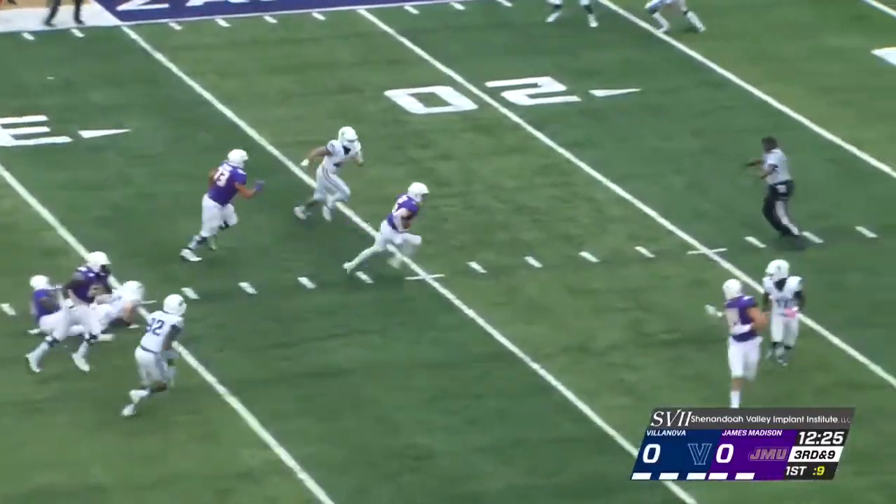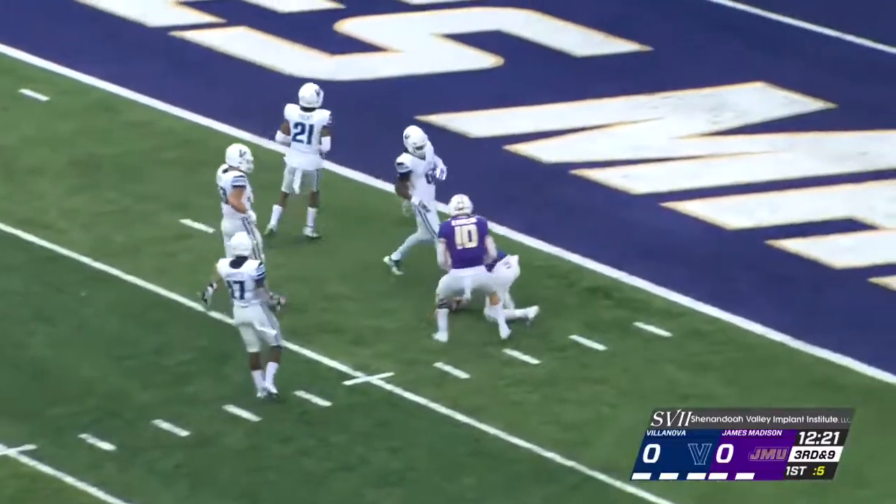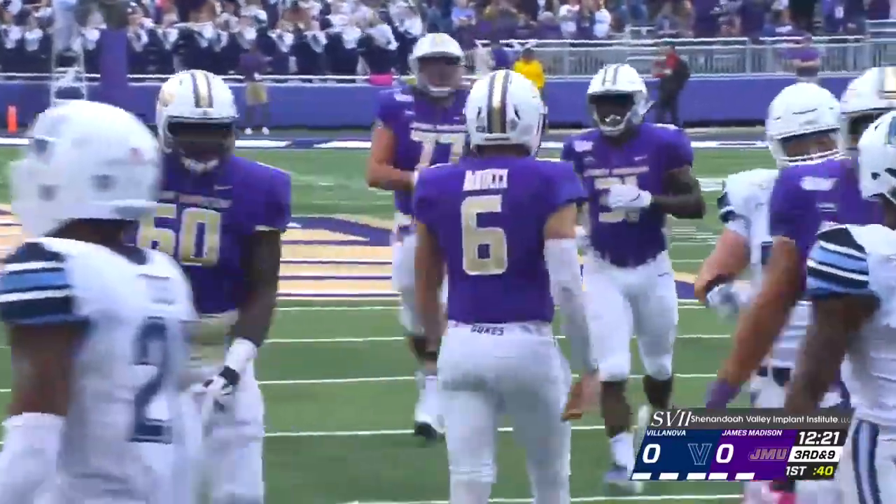Here they all come, and DiNucci right up the middle as they read it perfectly. There's DiNucci to the 10, and he's going to dive forward up to the 6-yard line. A tremendous call by the JMU offensive coordinator.